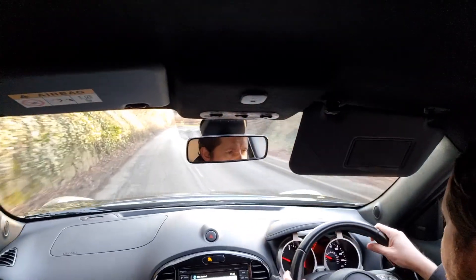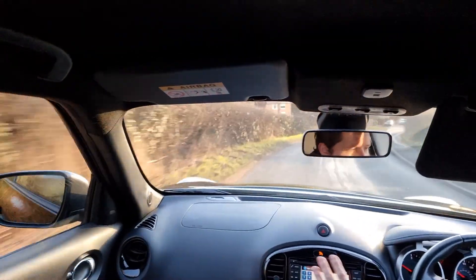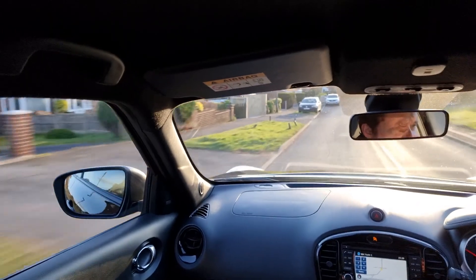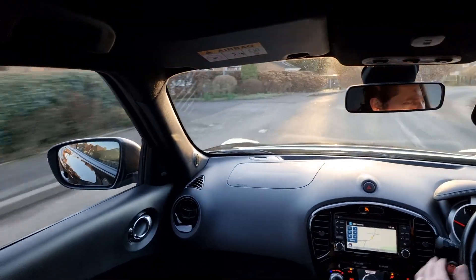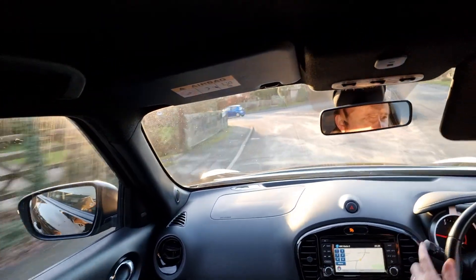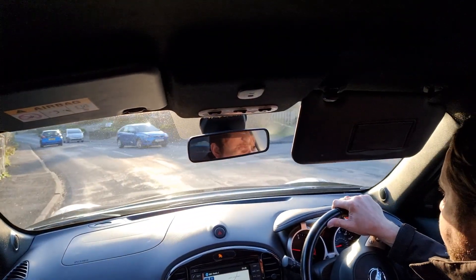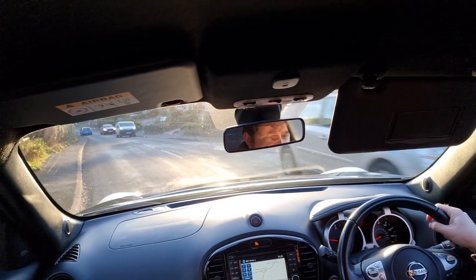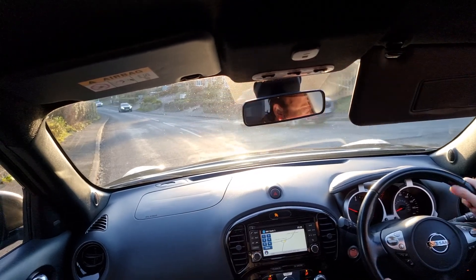This is the top of the range model. You've got full leather seats which are heated in front. You've got the Nissan Connect touchscreen showing the sat nav at the moment. You've also got Bluetooth for mobile phone hands-free as well as audio streaming, DAB radio, FM and AM, a CD player, auxiliary input, and USB port — so anywhere you want to connect your music, it's all there.